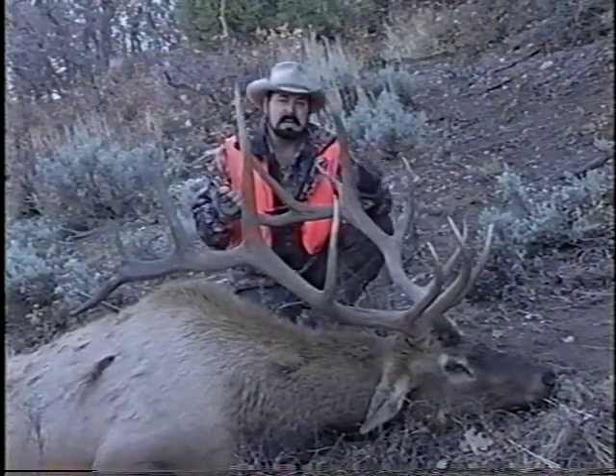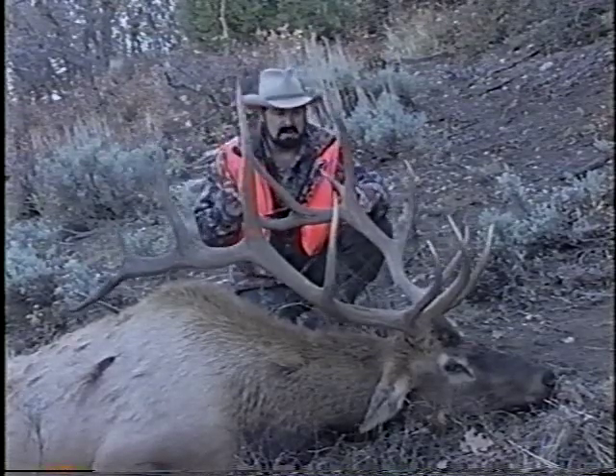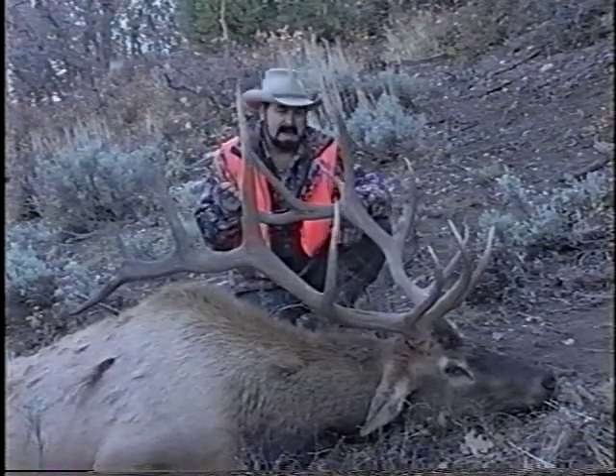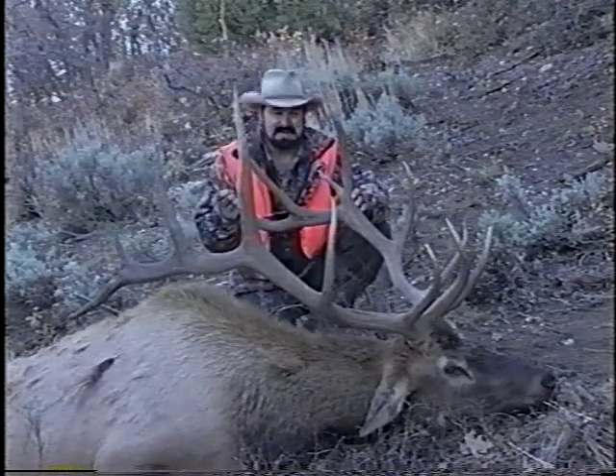I've had a great hunt. I was able to get my tree lounge set up on that cedar tree down below that dry wall, and I've been looking into this mountain. I could see where some trails were going across, and I saw a couple of smaller bulls. This bull came out and gave me a good shot. I've had a great hunt.